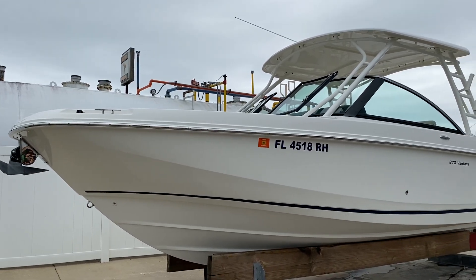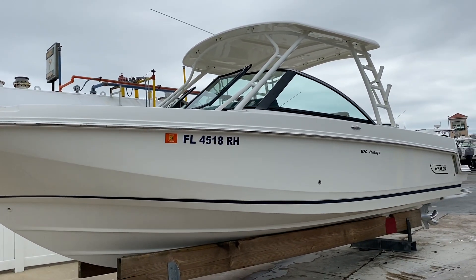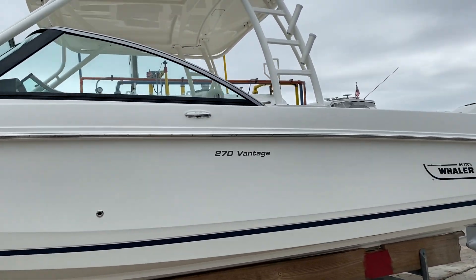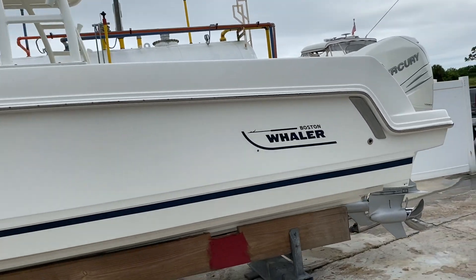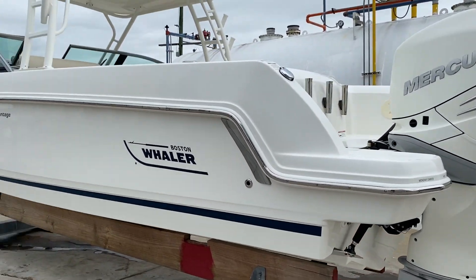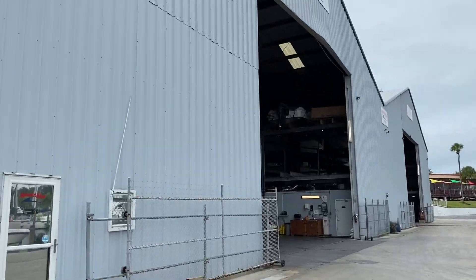Hi, this is Jeremy Bradshaw from Marine Max in Venice. This is one of my new listings — an exceptionally clean 2016 Boston Whaler 270 Vantage. This particular boat is one owner. It was purchased here at Marine Max in Venice and actually stored inside right here.